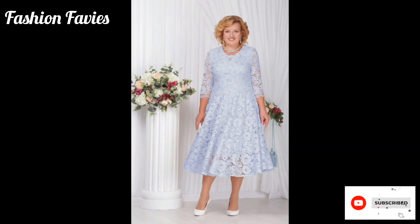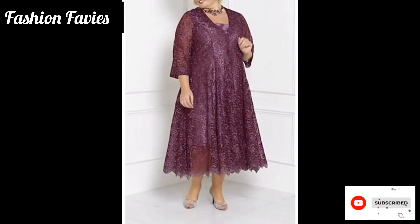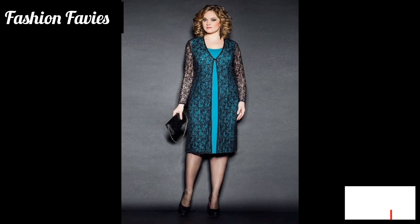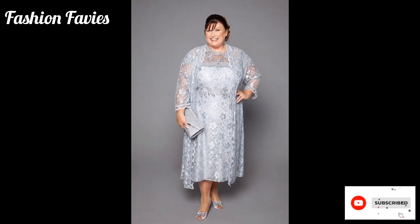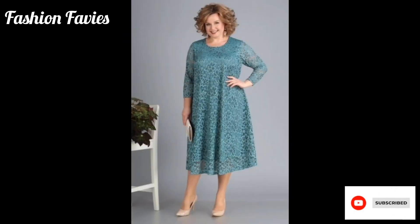Hi guys, welcome back to my YouTube channel Fashion Favvies. Hope you are doing well. This is my new video — keep supporting and enjoy the video. Today my new video is about a floral lace mother of the bride dress.